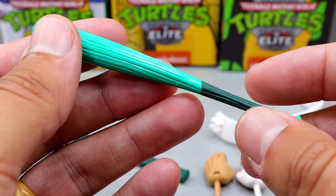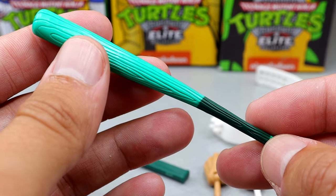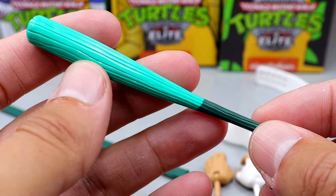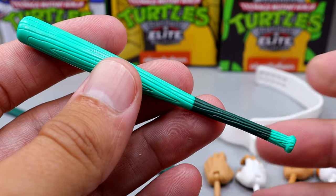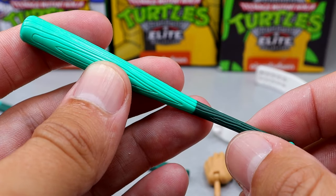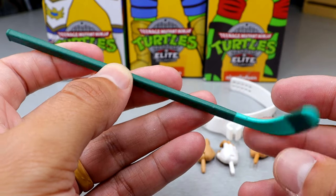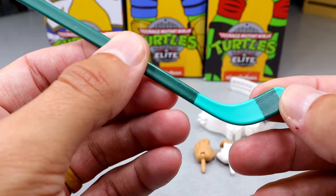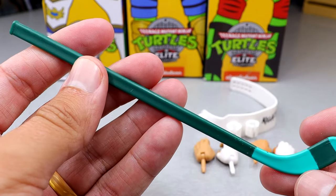I'd rather have a regular bat — kind of like the AEW Jazzwares one is better to me — but I don't mind this. It does get the job done, but it is a little warped. You may have to heat that up and run it under cold water while holding it in place. It is still a cool accessory to have. I think this is the first ever hockey stick we've ever had. It's got the dark green handle coming down, with a slight lift to it like a hockey stick, which I think is very cool.